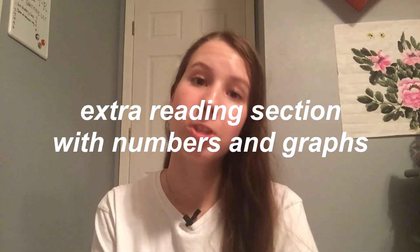In all honesty, the ACT science section is just an extra reading section with numbers and graphs. That's it. What the ACT science section is really testing is not your knowledge of hard science or your foundation in science — it's really just: do you know how to read?